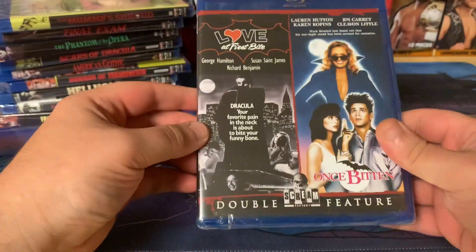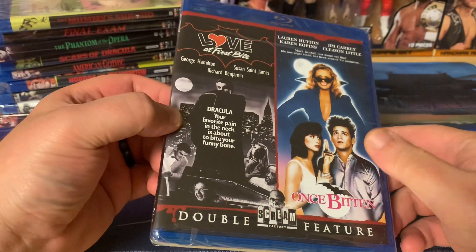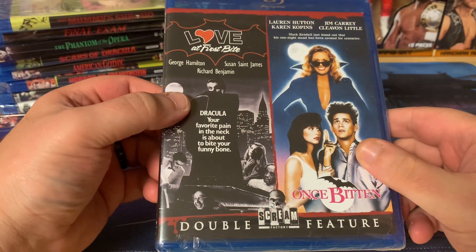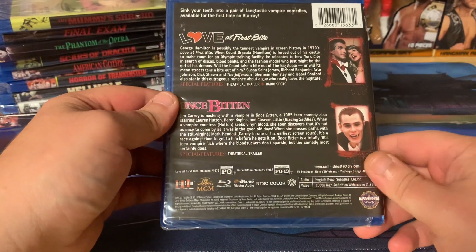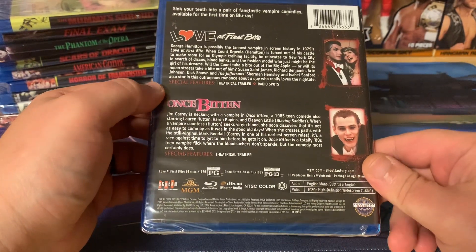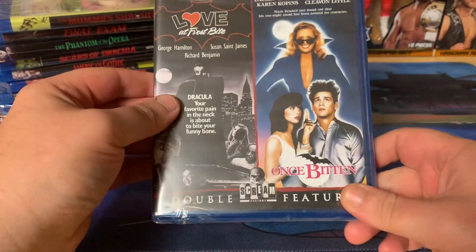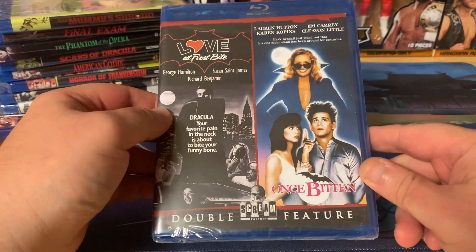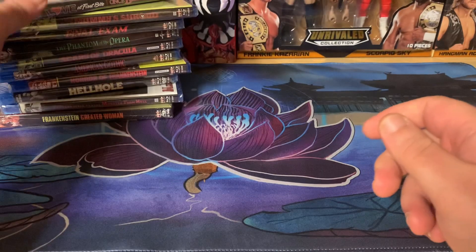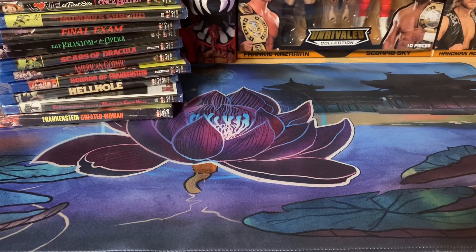Next up is the double feature — Love at First Bite and Once Bitten. I've only seen Once Bitten, so very excited to check out Love at First Bite. A nice, hilarious vampire double feature. I remember seeing Once Bitten on Comedy Central a long, long time ago — during October actually, when they had funny horror movie marathons.